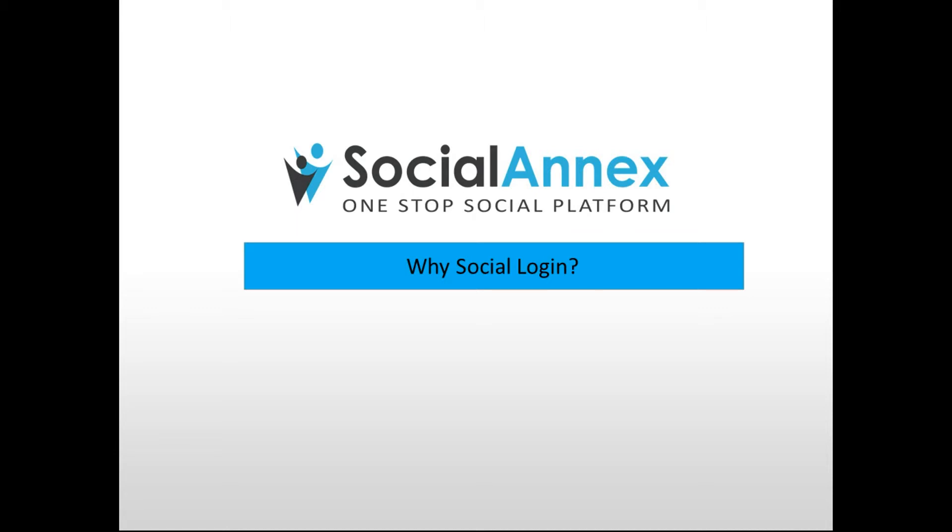But before we get into the specifics of this tool and discuss the variety of platforms providing the service today, we need to focus on why, if you haven't implemented Social sign-on yet, you need to as soon as possible. To answer this why, let's look at the problems that Social Login allows you to solve.